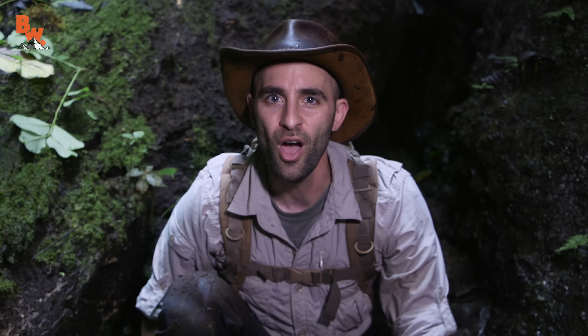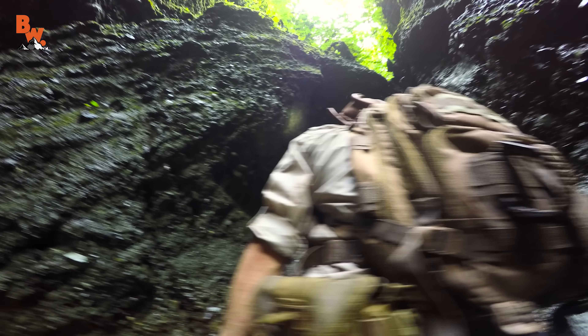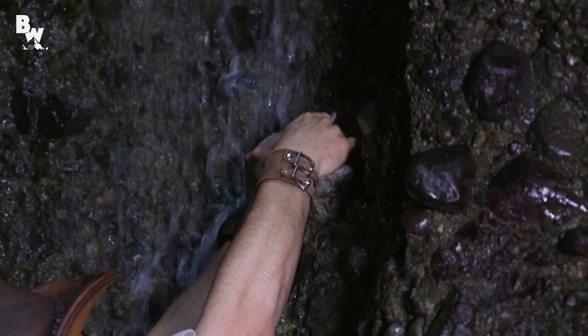I'm Coyote Peterson and today we're on the search for the elusive water anole. I got one right here off this ledge.